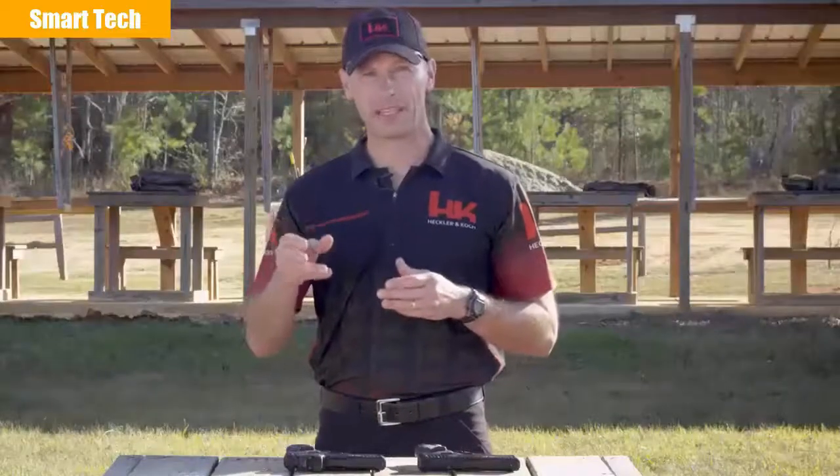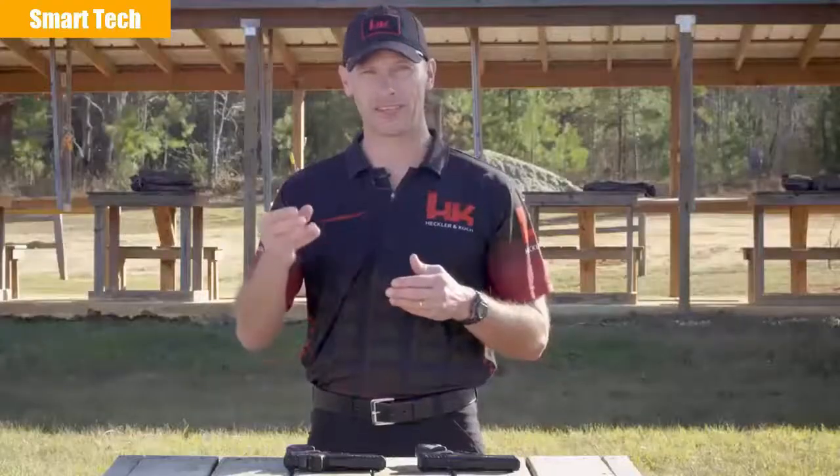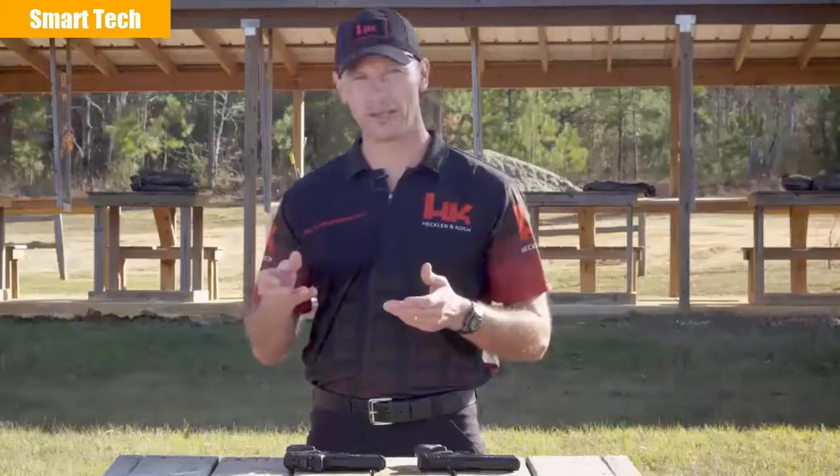By eliminating the need to line up the front sight, the rear sight, and the target, the sighting process is simplified and faster. Likewise, most shooters find that having a singular aiming point — the dot — tends to be more precise than traditional iron sights. Up until now, if you wanted a red dot sight mounted on your favorite HK handgun, it probably entailed mailing the slide out to get it machined to accept the red dot sight.